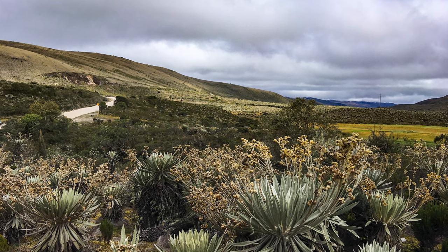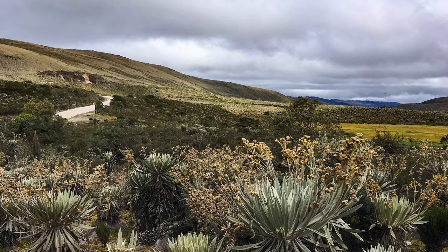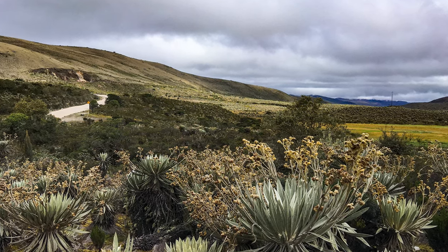The Sumapaz Páramo is the largest one in the world. It's sort of like a high altitude tropical ecosystem which is located above the tree line but yet below the snow line.